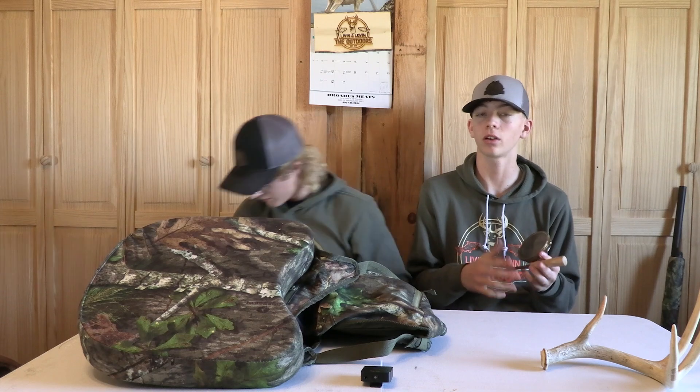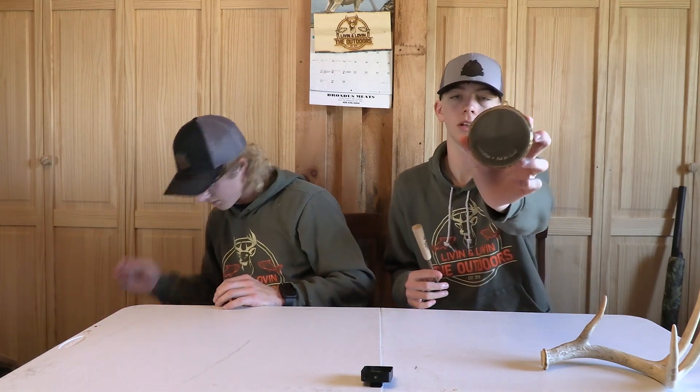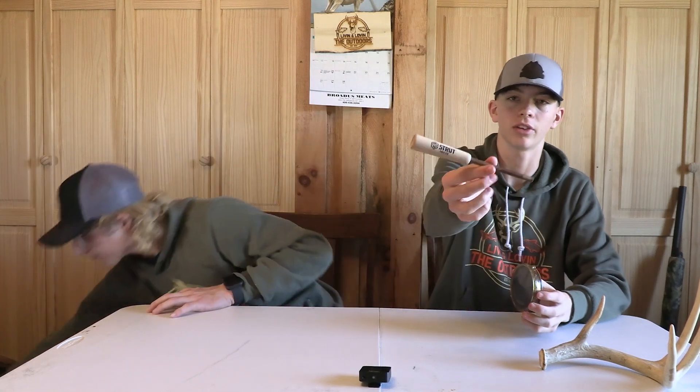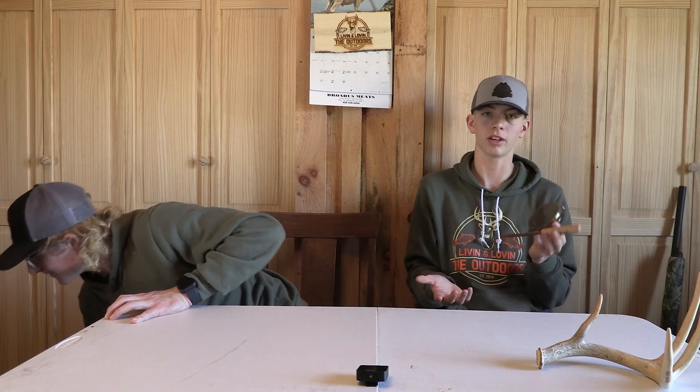I do have one slate call with me. I'm going to order another slate call from Hardee's Custom Game Calls. This is a Night & Hail old slate call, and I have a Strut Power Stick striker. From what I've used, it's a really good combination. It's just really old, but that's alright — anything works when you have a turkey call. I also have a crow call locator call from Night & Hail. Those are amazing for locator calls — they work really well.